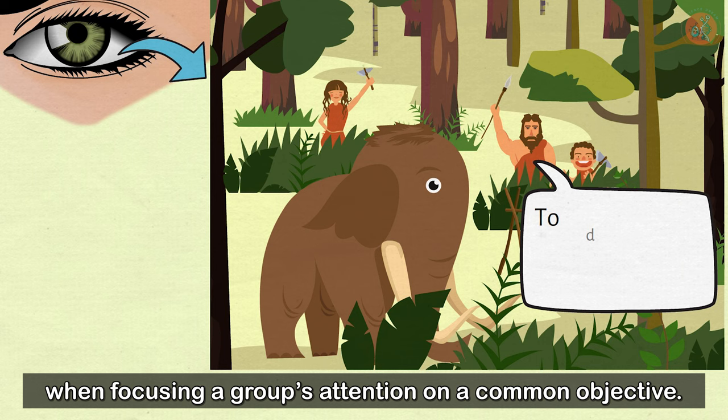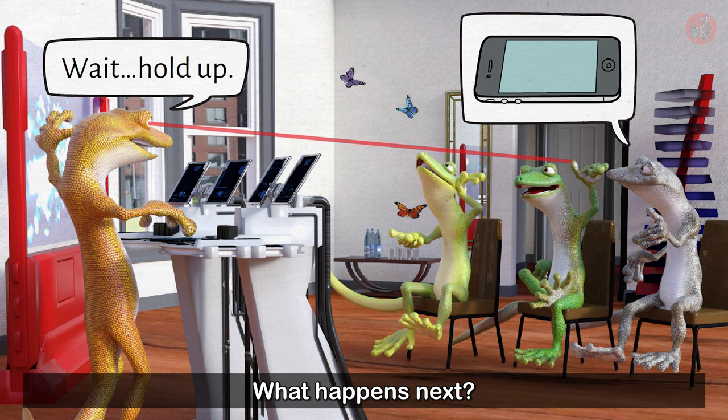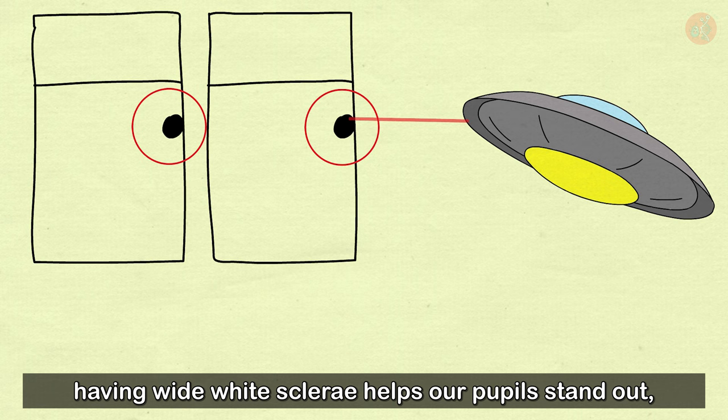Would you like an example? Let's say we're at a company meeting, but one employee hasn't gotten off his smartphone yet. The team leader gives them a wordless stare. What happens next? The other team members begin staring. As you can see, having wide white sclerae helps our pupils stand out, letting others know what you're focused on with neither sound nor motion.